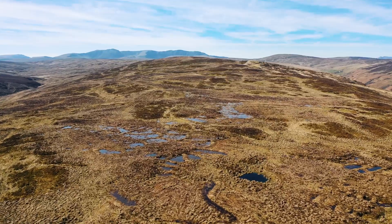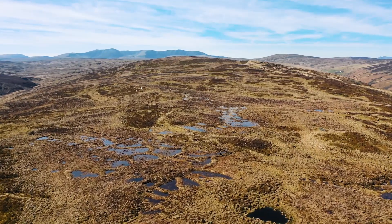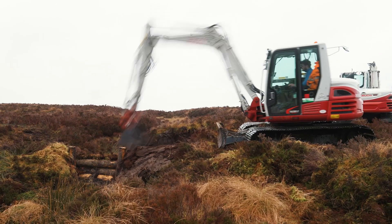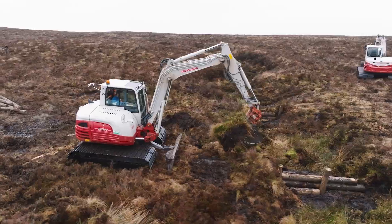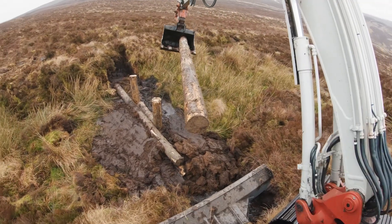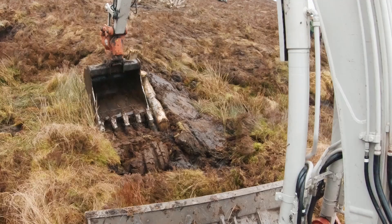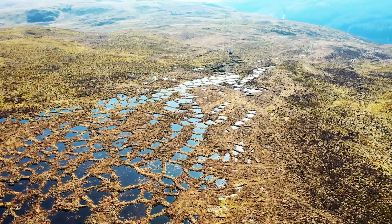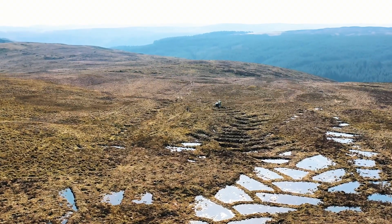A really healthy bog is a really wet bog and sphagnum is brilliant at keeping peatlands wet. By building barriers, often using peat or sometimes timber, it can block those drainage features causing the water to be held back on the hill, release slower flowing through the peat rather than running over the top of it, keeping it wet, keeping it boggy and preventing that drainage.